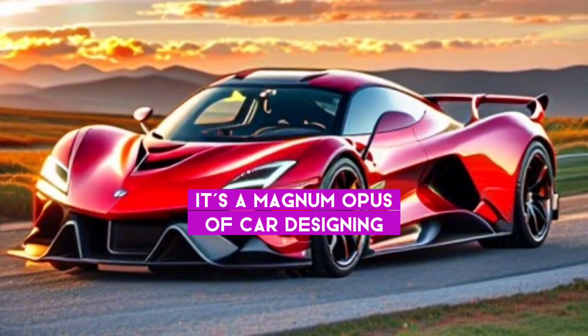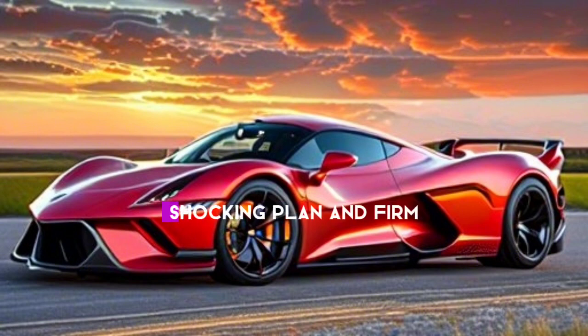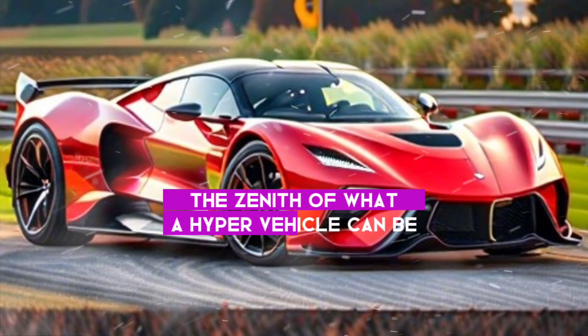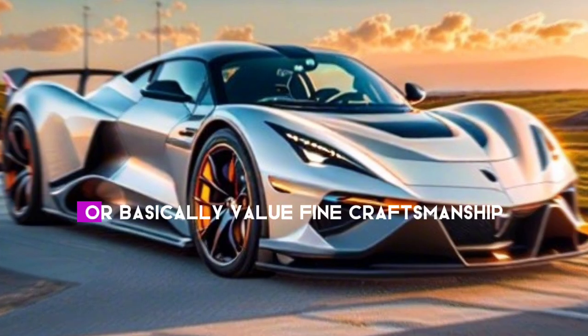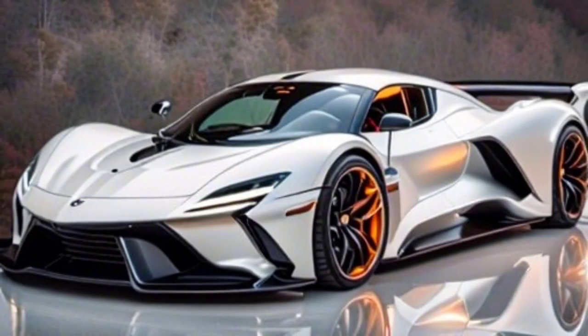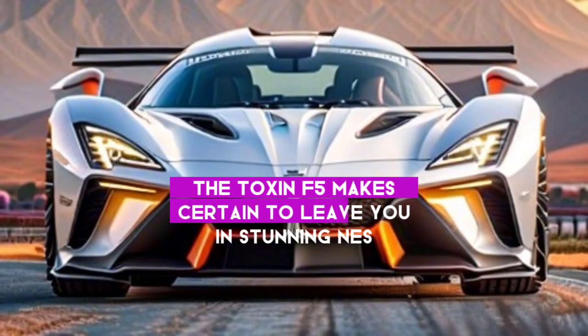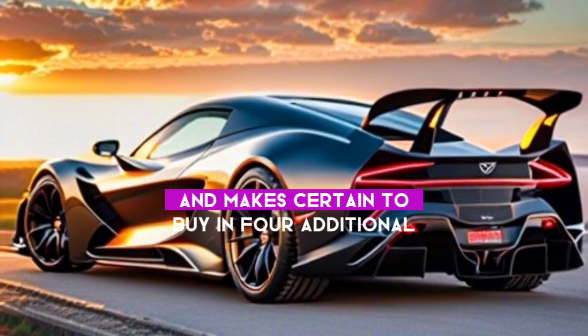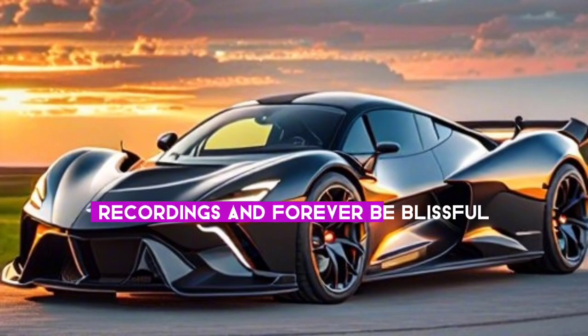In conclusion, the Hennessey Venom F5 is more than just a vehicle — it's a masterpiece of automotive engineering. With its stunning performance, breathtaking design, and firm attention to detail, it represents the pinnacle of what a hypercar can be. Whether you're a speed enthusiast or simply appreciate fine craftsmanship, the Venom F5 is certain to leave you in awe. Thank you for watching, and be sure to subscribe for more videos.